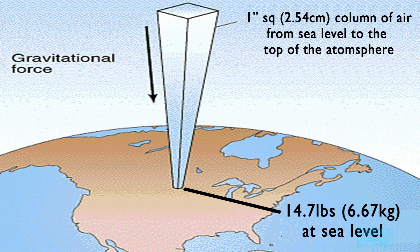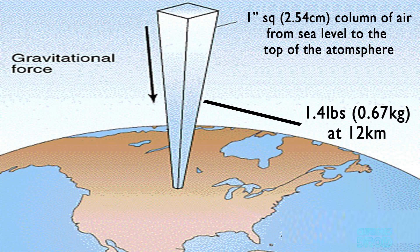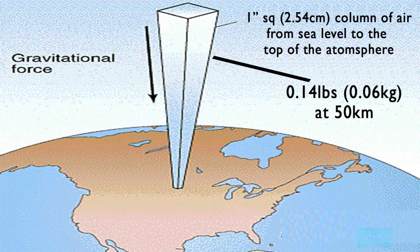If you imagine a column of air measuring one square inch or 2.54 square centimeters from sea level to the top of the atmosphere, that air would have a mass of 6.67 kilograms or 14.7 pounds. We don't feel it because we've evolved to live at that pressure, but at 12 kilometers that pressure would be just one tenth of sea level, and at 50 kilometers it would be one hundredth of sea level, simply because the column of air is now much shorter and thus weighs much less.